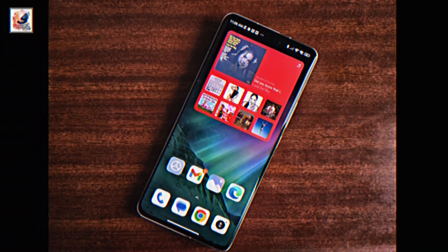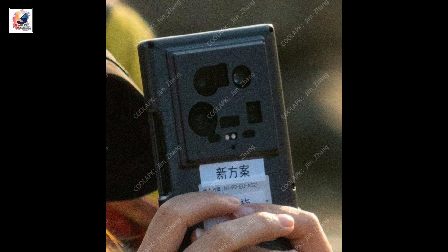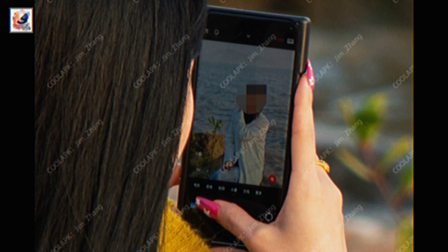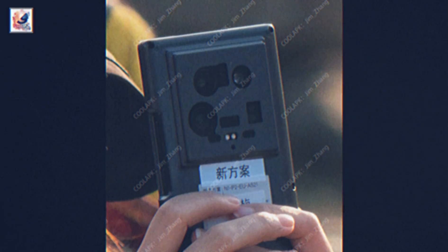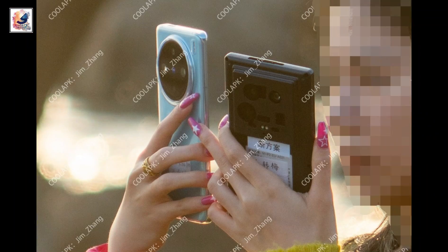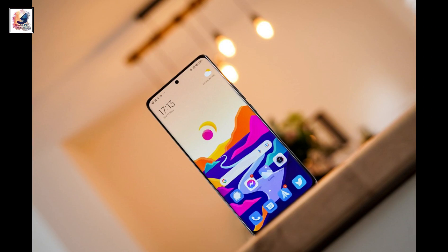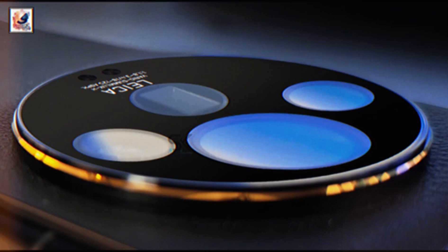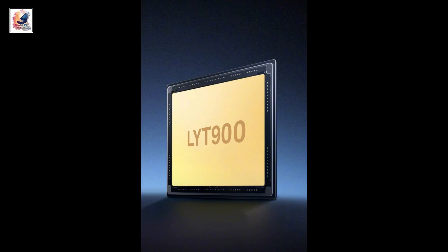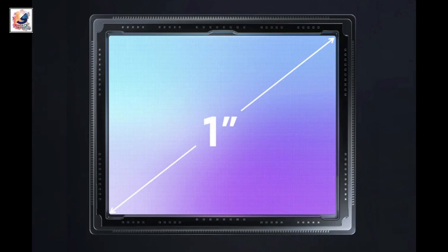Hey guys, finally the Xiaomi 14 Ultra leak images are live. Yes, the Xiaomi 14 Ultra is coming very soon. This is not a mass production unit — it's a testing unit and its camera is beginning testing. Comparing with the Xiaomi 14 Pro and Vivo X100 Pro, Xiaomi 14 Pro comes with a quiet camera setup in the back. Xiaomi is testing the Sony Lytia LYT-900 camera with a one-inch sensor size on the upcoming phone.